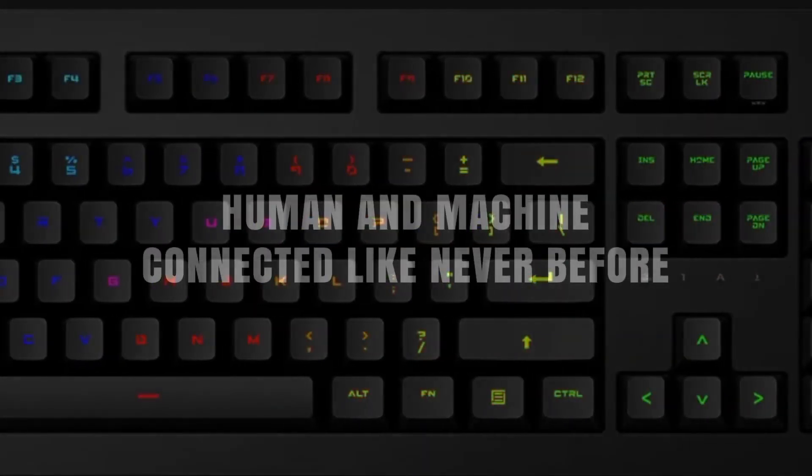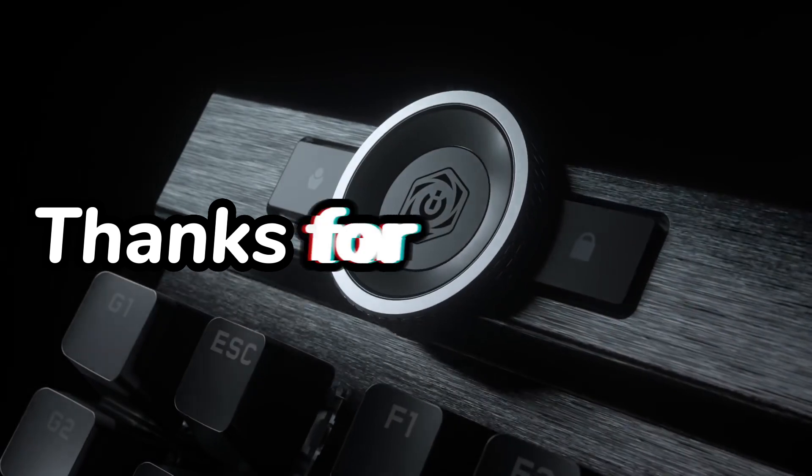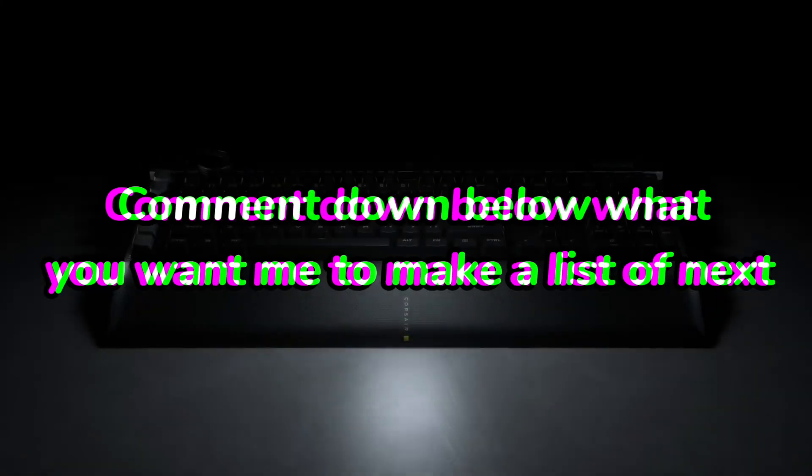Comment down below what you want me to make a list of next.